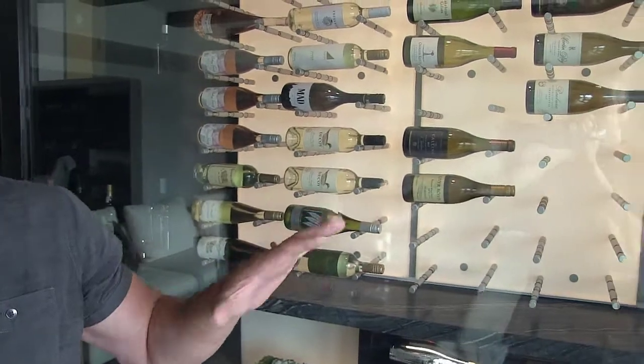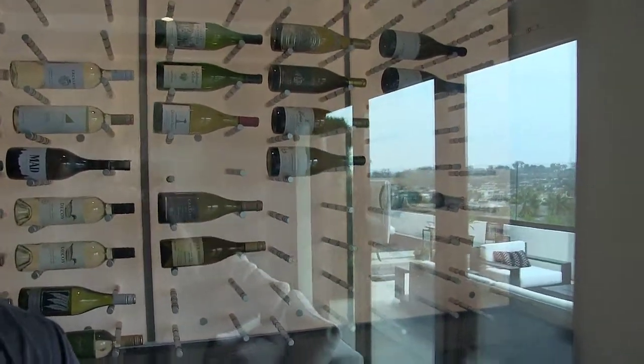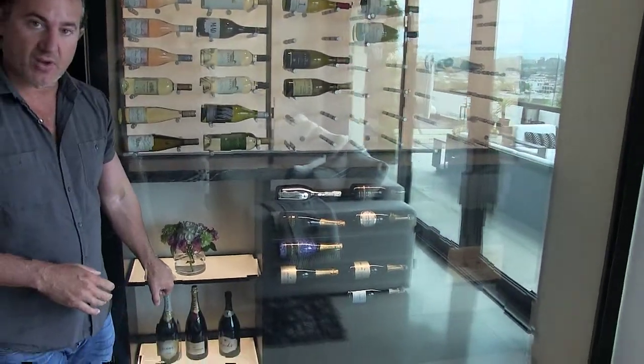Today we're going to talk a little bit about this wine cellar and the really cool attributes and things we did here. One thing in particular is using these light panels — a very unique thing that Wine Cellar Designers Group has come out with. We also have these alcohol lit-up light panels as well.